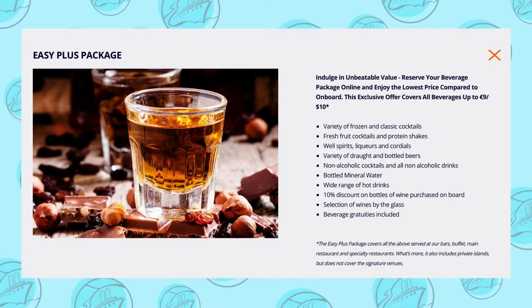The Easy Plus Package includes selected cocktails priced at 9 euros, or $10, at $61 to $64 a day per person depending on cruise length. With this upgraded choice, you get everything from the Easy Package, as well as an upgrade to more expensive spirits and cocktails. There's a wider variety of beers available, a wider selection of wines by the glass, along with a 10% discount on any bottles of wine.